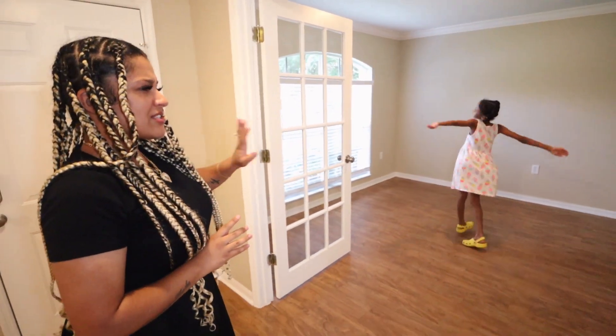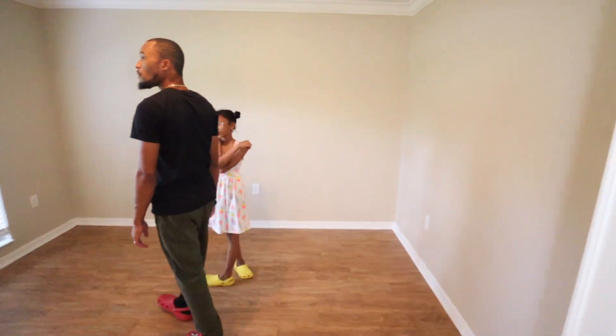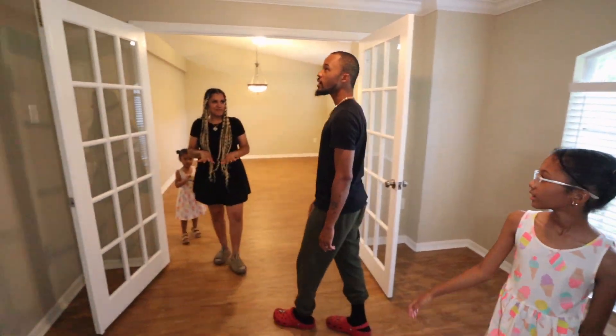Here we got our — I guess this is like a sunroom. We're going to make this into our family room, y'all. No TV, just family time, chill time, games, and all of that good stuff. That's what's going to be going on in here.